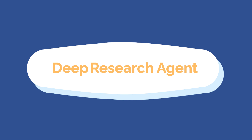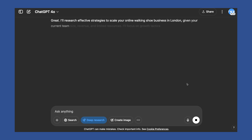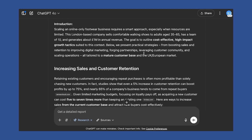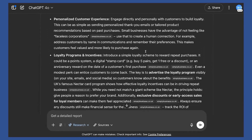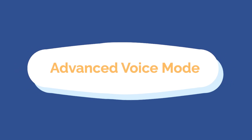Number one is their deep research agent. This is basically one-click multi-web research with citations in five to thirty minutes. Deep research is a specialized AI capability designed to perform in-depth multi-step research using data on the public web, enabling it to create thorough, documented, and clearly cited reports on complex topics.